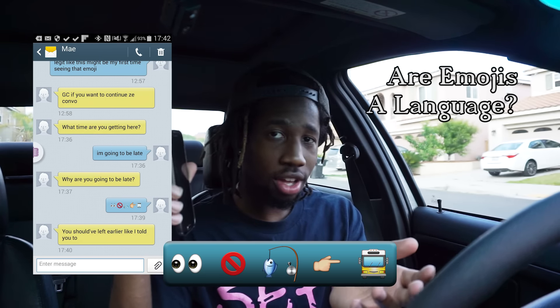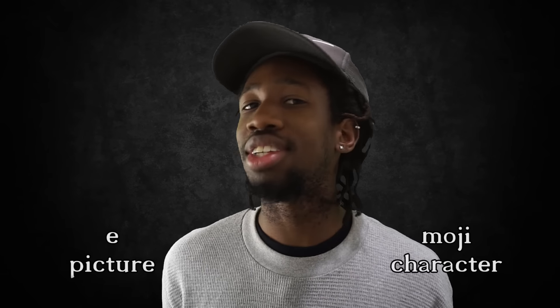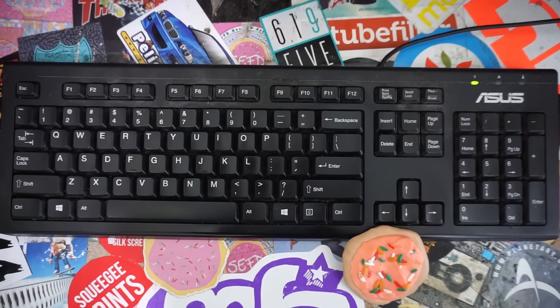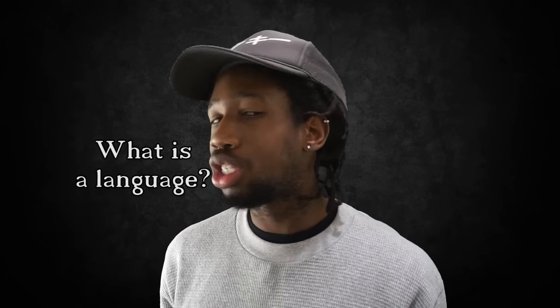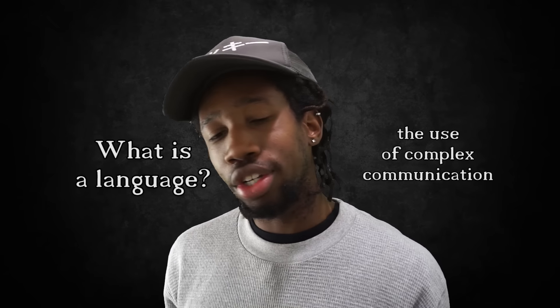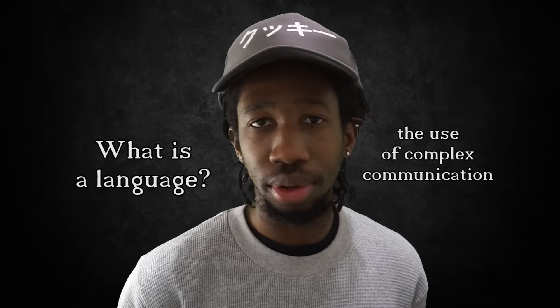First things first: 'emoji' is a Japanese word meaning 'e' — picture — and 'moji' — character. So when you say emoji, all you're really saying is 'picture character.' Now, let's look at what a language is. A language by definition is the use of complex communication, which is a common debate against why emojis aren't a language.